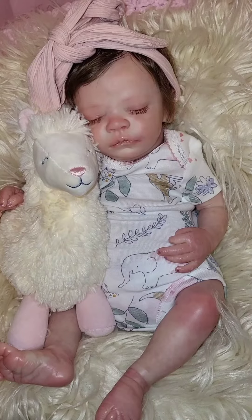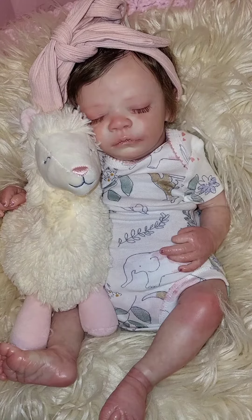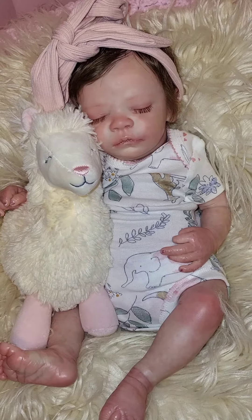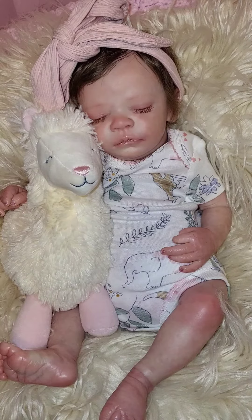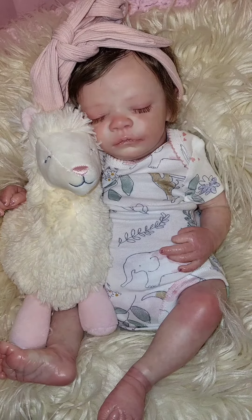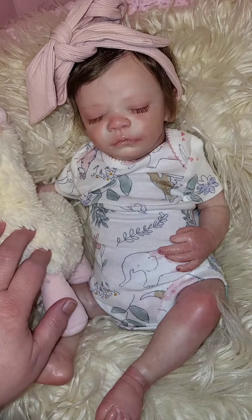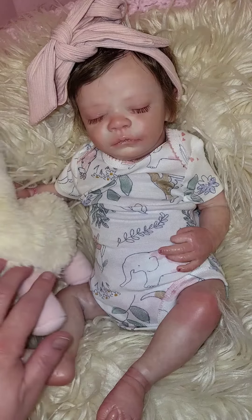Hello guys, happy Wednesday! Welcome back to Susan's Nursery. Today is Wednesday, so of course we're going to do 'on Wednesdays we wear pink.' Here is Miss Avery, and she is wearing some pink. She is wearing a white onesie — that's a Just One You by Carter's.